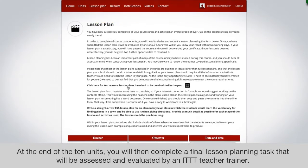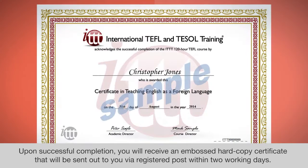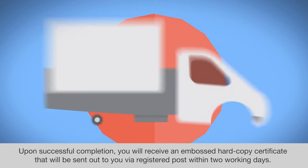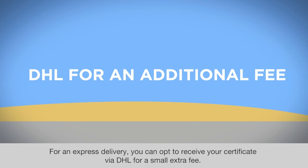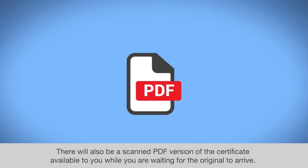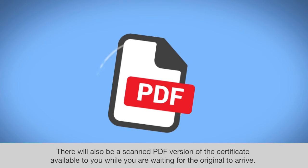At the end of the 10 units, you will complete a final lesson planning task that will be assessed and evaluated by an ITTT teacher trainer. Upon successful completion, you will receive an embossed hard copy certificate sent to you via registered post within two working days. For an express delivery, you can opt to receive your certificate via DHL for a small extra fee. There will also be a scanned PDF version of the certificate available while you're waiting for the original to arrive.